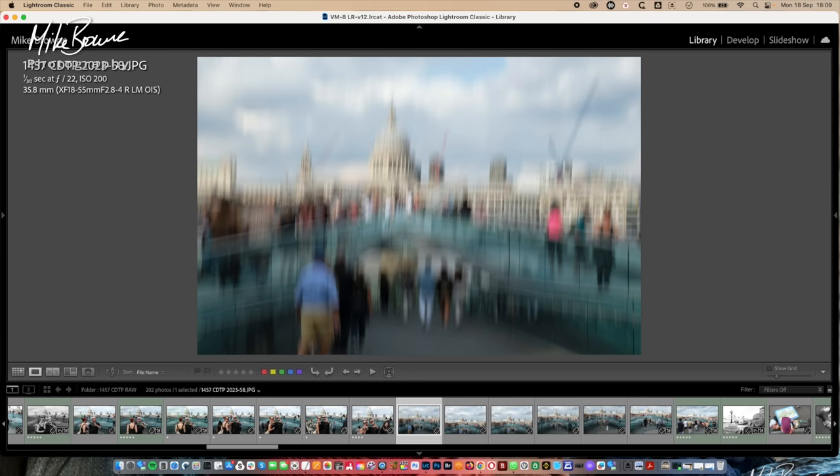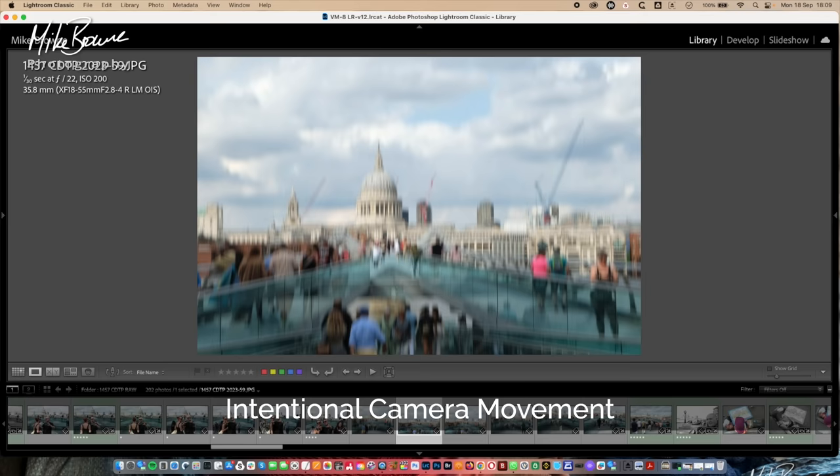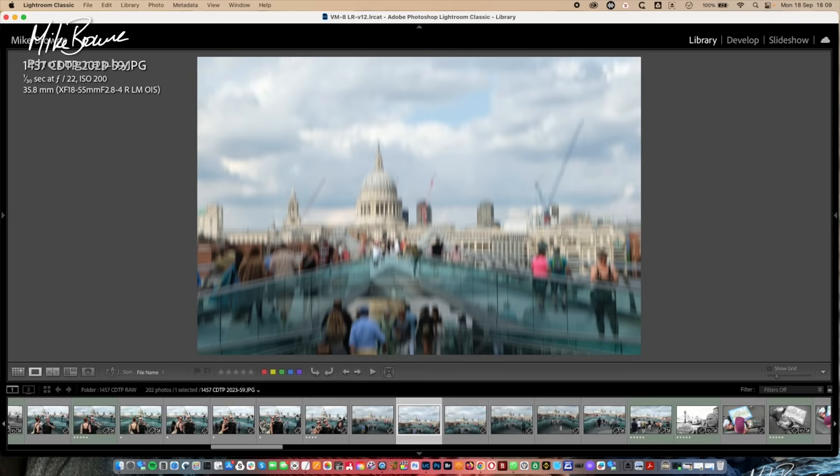Started playing around with movement, seeing if we could do some ICM, but it just didn't work — couldn't get the shutter speed slow enough. We're on a 1/30th of a second. Didn't work. Loads of stuff that didn't work. Started playing around with zoom blur, seeing if that would work — kind of, but this shot doesn't work. Cut the top of St. Paul's off.